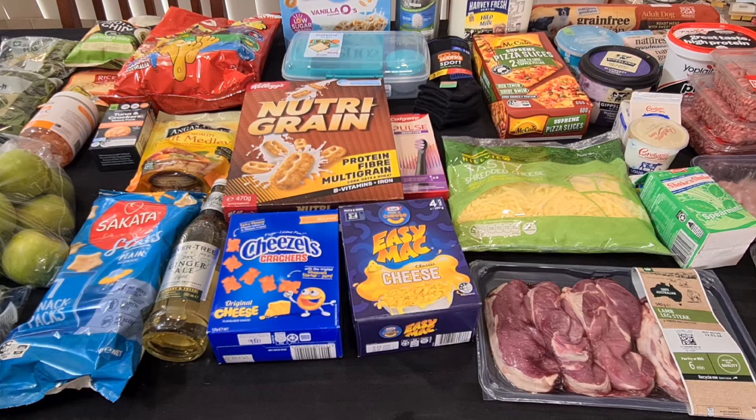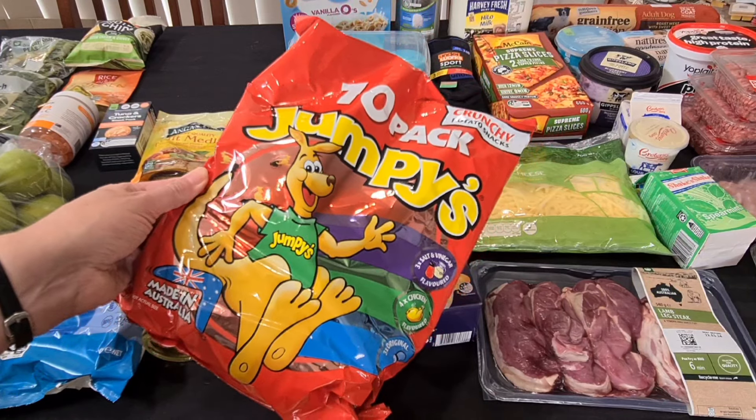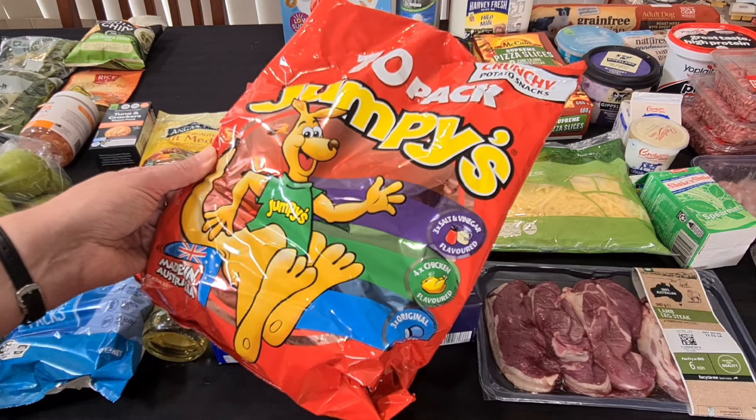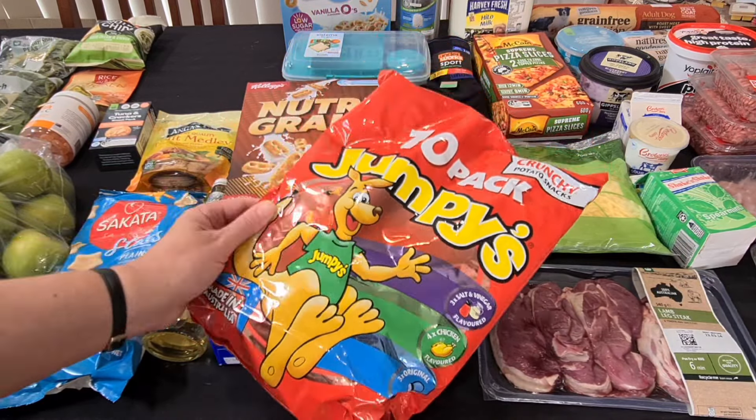In the chip aisle I saw these — the 10-pack of Jumpies. These are made-in-Australia chips: 3 salt and vinegar, 4 chicken and 3 original. Because we're heading out to Condie, I thought these might make good snacks to take with us, but also he's just got some to have as a snack in the cupboard. The little packets were around $2 for a pack of 5 or 6, and this packet of 10 was $6, so around about the same price.